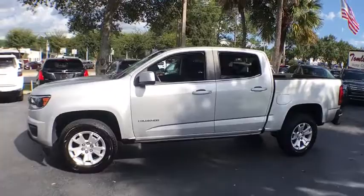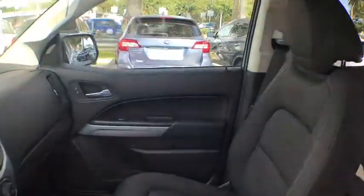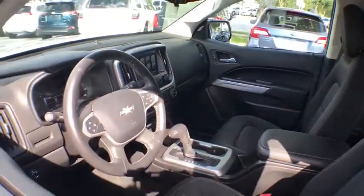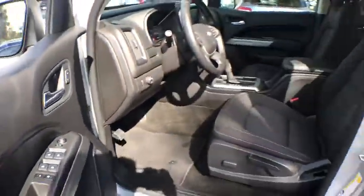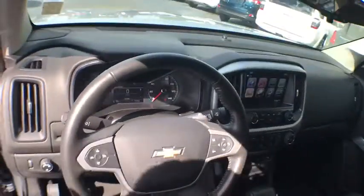Keyless entry, power driver's seat, OnStar, leather-wrapped steering wheel, Bluetooth, cruise control, clock, power windows, side airbag, daytime running lights, power outlets, rear view camera, power mirrors, vanity mirrors, tire pressure monitor.